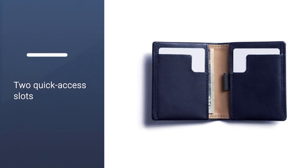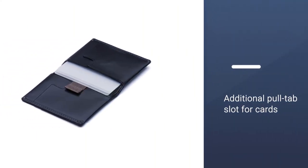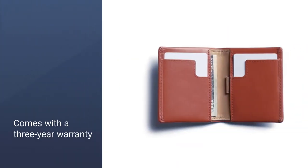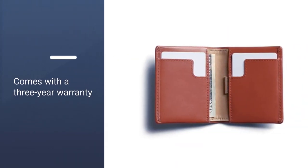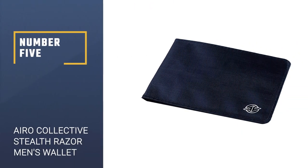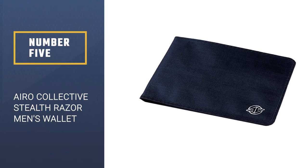There are two quick-access slots to store cards you use regularly, like credit cards. The additional pull tab slot is helpful for storing cards, and the additional section can be used for folded bills or to keep receipts and tickets. Better yet, the wallet comes with a three-year warranty.